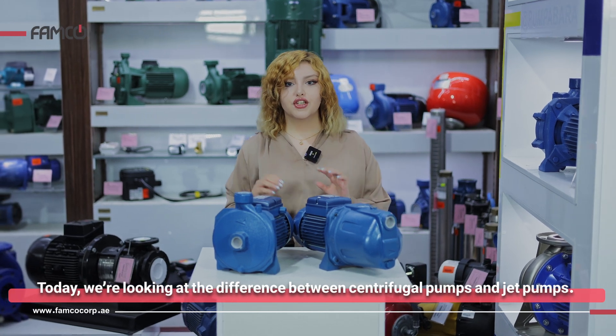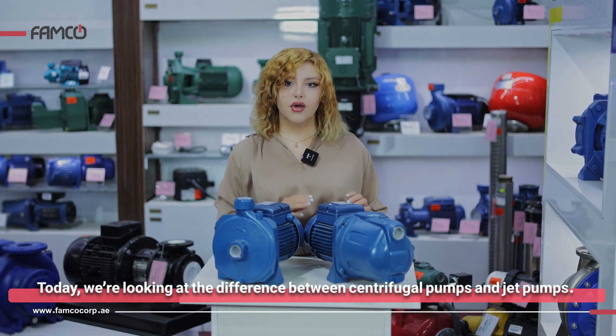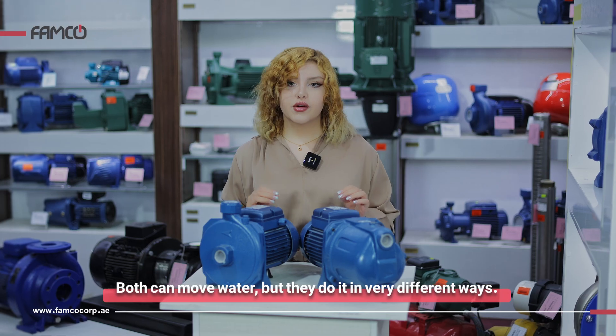Today we're looking at the difference between centrifugal pumps and jet pumps. Both can move water, but they do it in very different ways.